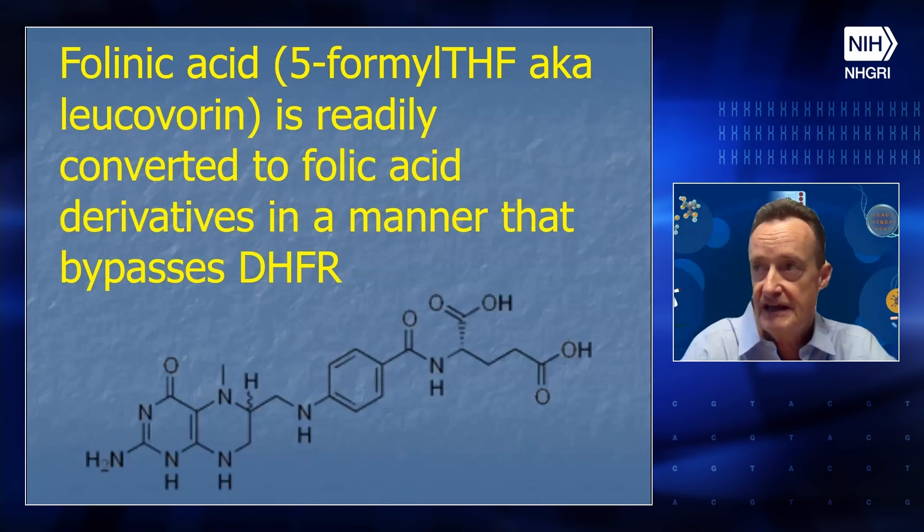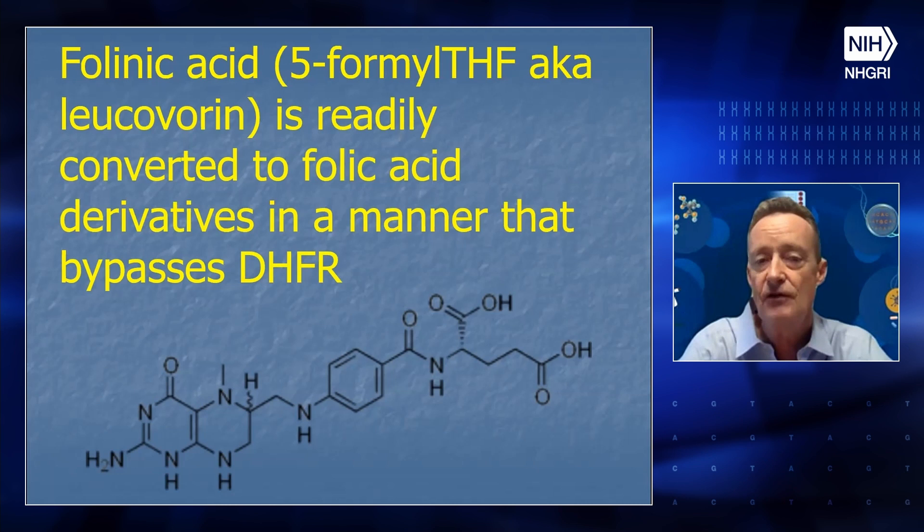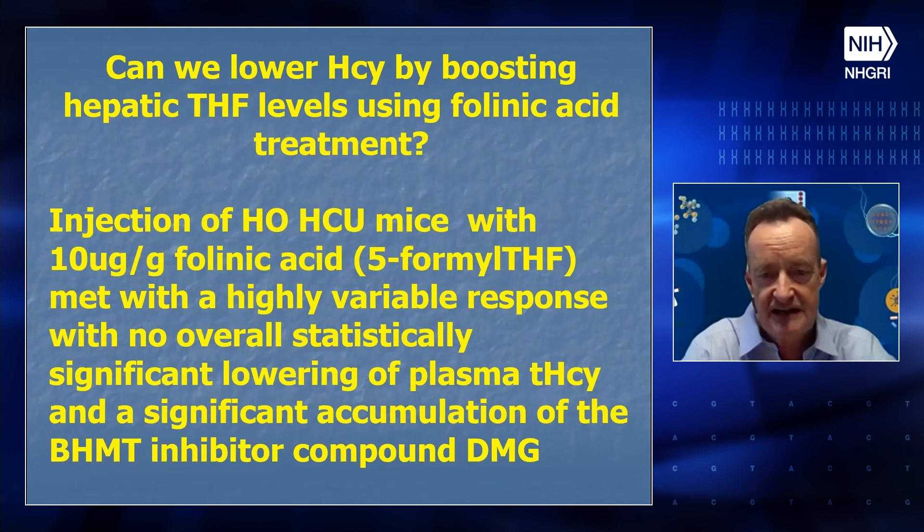We thought that enzyme is regulated by tetrahydrofolate levels, so we asked how we can reverse this and boost tetrahydrofolate levels. The first thing we tried was folinic acid — 5-formyltetrahydrofolate — which is readily converted to folic acid derivatives in a manner that bypasses dihydrofolate reductase. When we treated the mice with folinic acid, we got a highly variable response but no statistically significant lowering of homocysteine. We also got a significant accumulation of the BHMT inhibitor compound dimethylglycine, which shows that the road to hell is paved with good intentions.